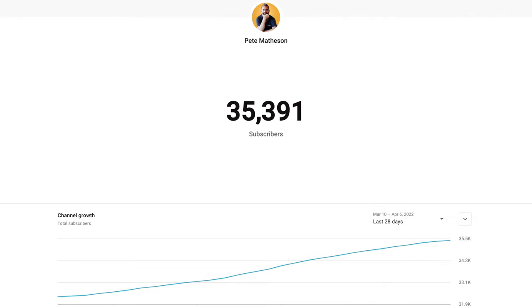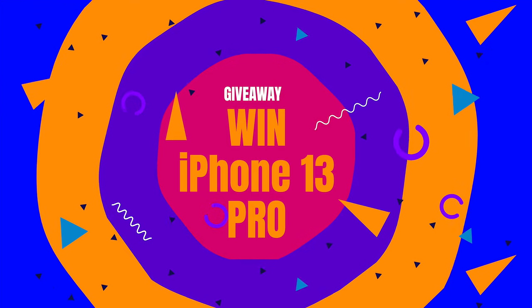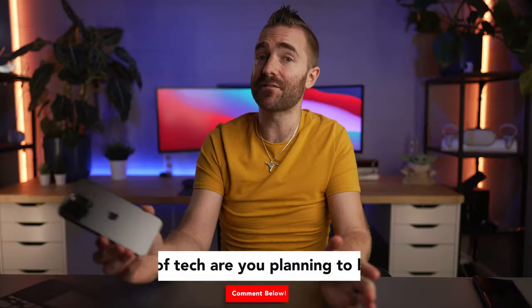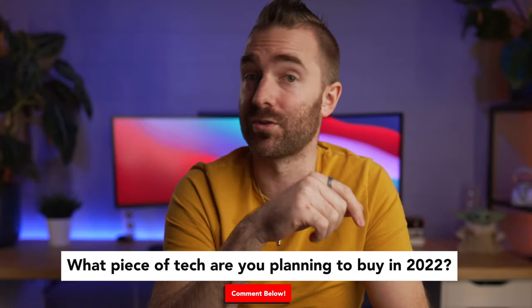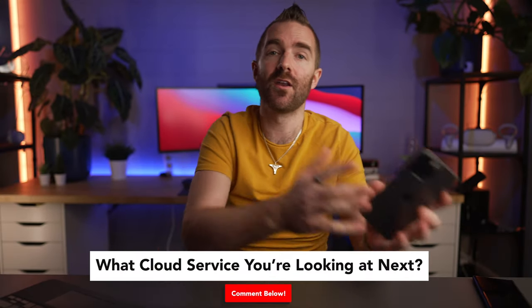We recently hit 35,000 subscribers on this channel, and to celebrate I'm doing a giveaway of an iPhone 13 Pro — the 256GB model in graphite. All you have to do to enter is go down to the comments and tell me either what tech you're looking forward to buying this year or what cloud service you're looking at next. You don't need to be subscribed to win, but watch out for the video I'll be posting when we hit 50,000 subscribers to announce the winner. This is a worldwide giveaway.